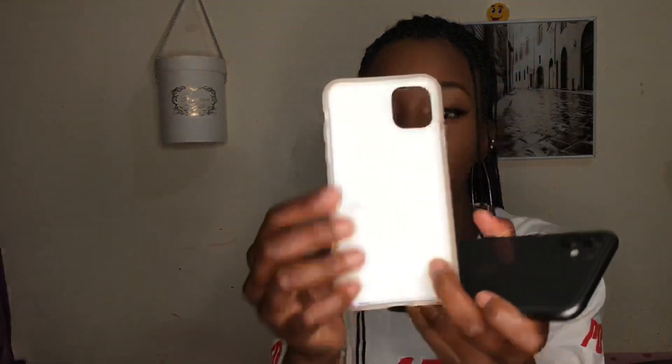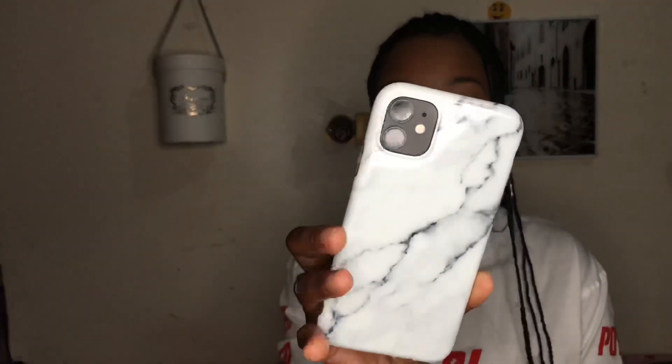The next case is this marble case. I've used it a few times and it actually got dirty with makeup — I've tried to clean it but it's not really coming clean, so that's a bit of a disappointment. It easily gets dirty, but it's very, very cute. I like using this one when I'm going somewhere because it complements most of my outfits really well. It's also not protective, just mainly for fashion.